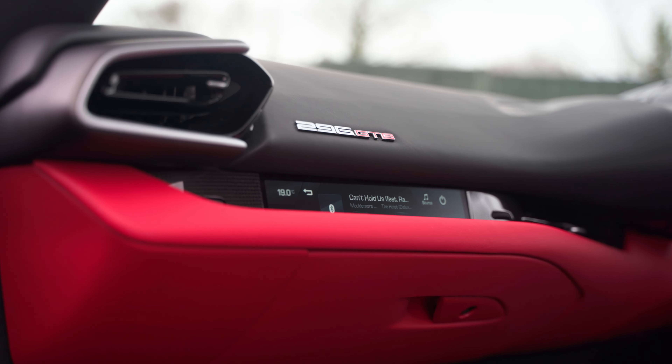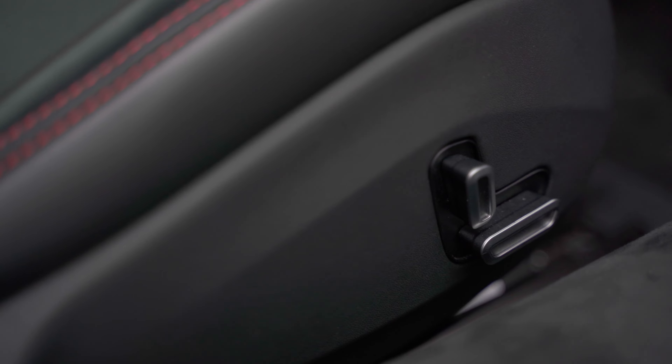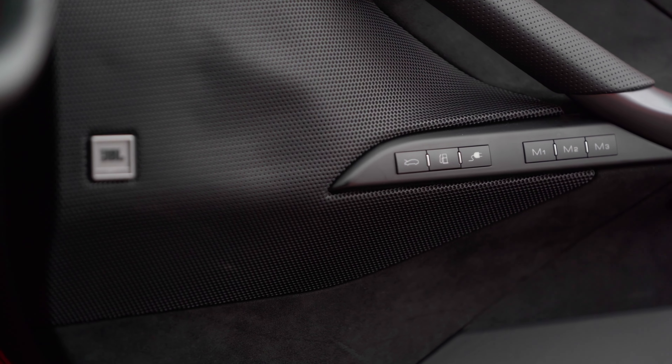Head-up display and touch sensitive haptic controls on the steering wheel, whilst retaining popular features such as the interactive passenger display and front lifting system.